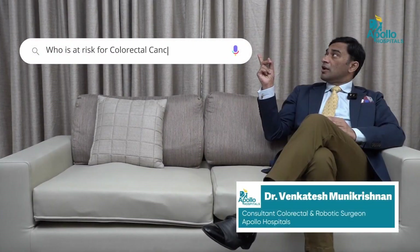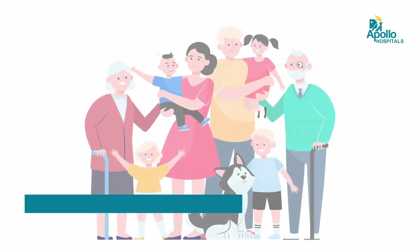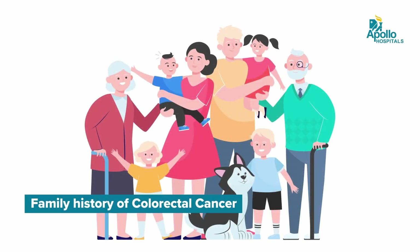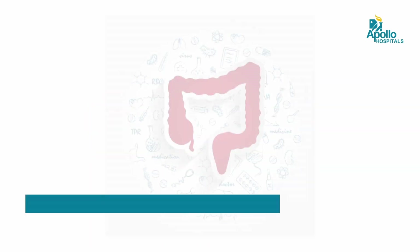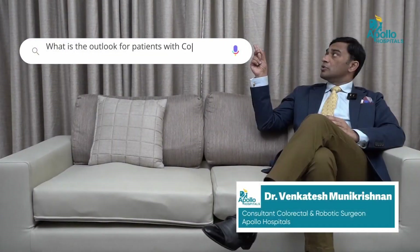Who is at risk for colorectal cancer? Patients who are at risk are those who have a family history, patients who have a previous history of ulcerative colitis, patients who are part of familial adenomatous polyposis syndrome families, and also patients who have colorectal symptoms for more than six weeks.